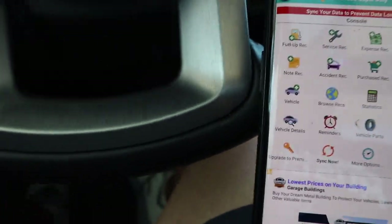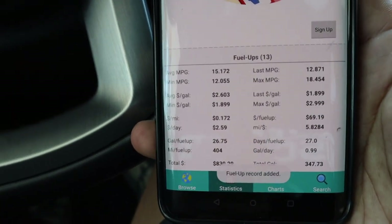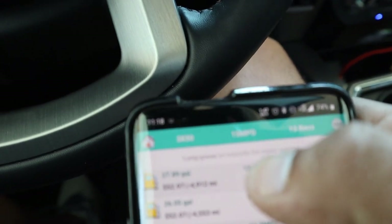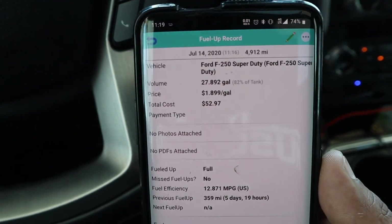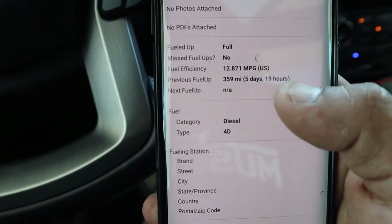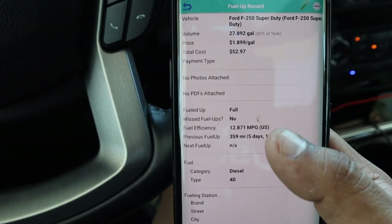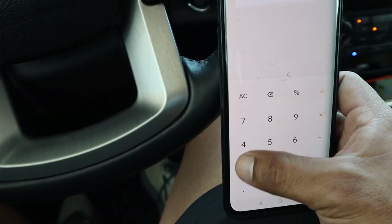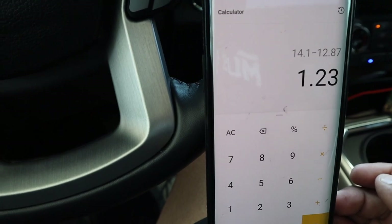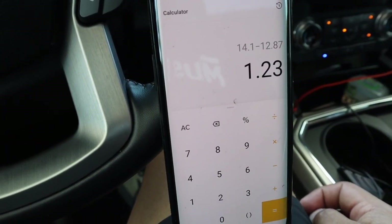Alright guys, so I entered 359 miles traveled, computer says 14.1 miles per gallon. Let's go to statistics — the last miles per gallon is 12.87. So the hand-calculated result is 12.871 at 359 miles traveled. Not too shabby for a 4-inch lift on 37s by 12.5. So 14.1 minus 12.8 — that's 1.25 miles per gallon off. I've got to narrow that in and make a program change.